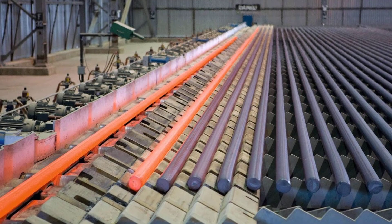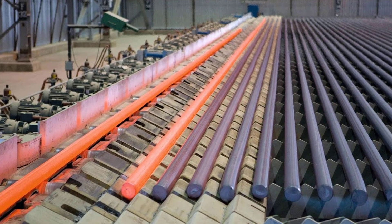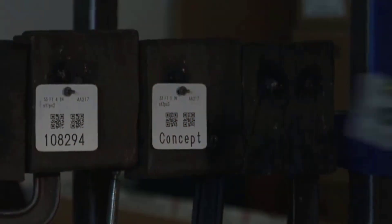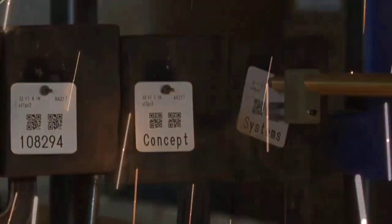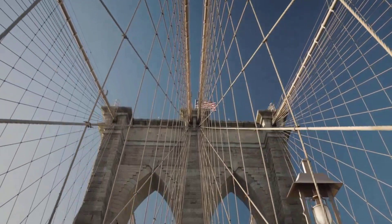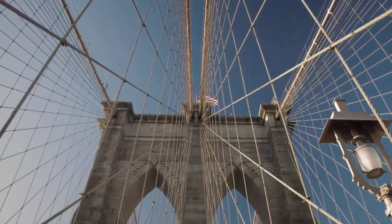The liquid steel flows into continuous casting molds, solidifying into billets — glowing, uniform, and engineered for the next phase. Every billet carries a precise recipe, forged under watchful eyes, destined to become the backbone of cables that hold up cities and span continents.